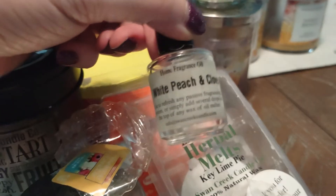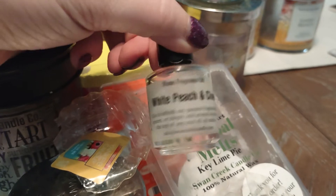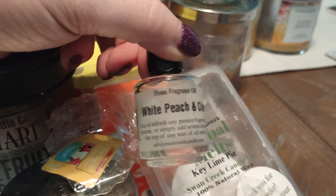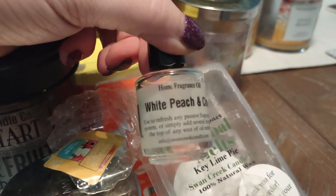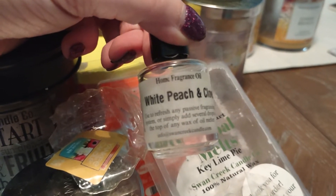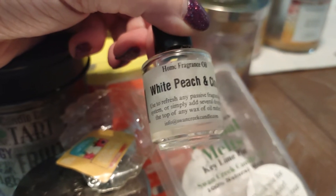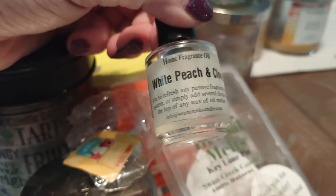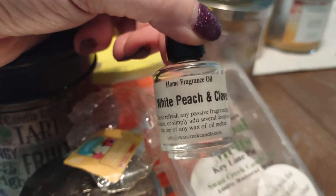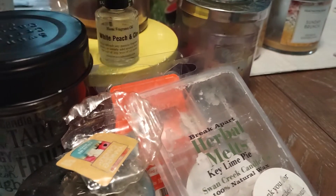Here is a diffuser oil that I used up from Swan Creek in White Peach and Clove. I absolutely love and adore white peach and clove. I ran this in my diffuser a lot when we first got moved in this past month. I just love, love, love this scent from them. I have it in candle form, in refill wax form, and I even have backups in oil. It is just a beautiful peach scent.